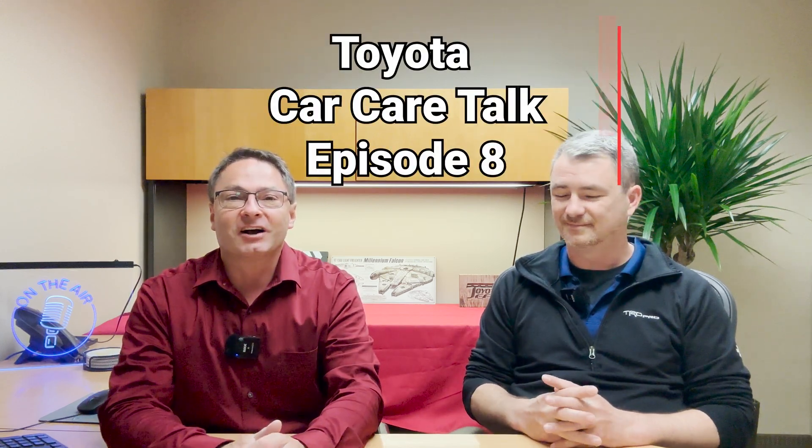Hi everybody. I'm Jeff Teague, Fred Anderson, Toyota's Toyota Car Care Talk. We're going to give you tips, pearls of wisdom, advice about service, repair, and maintenance.